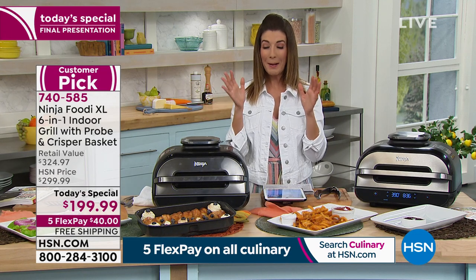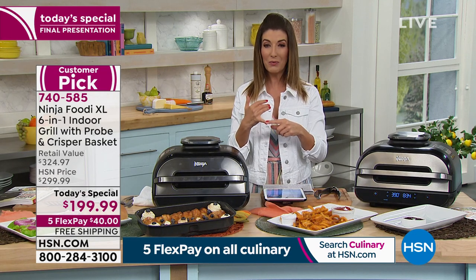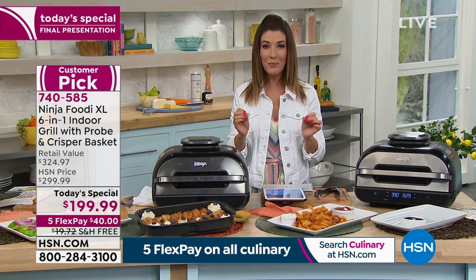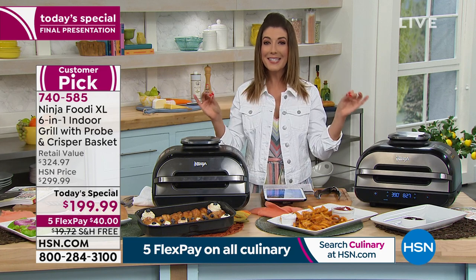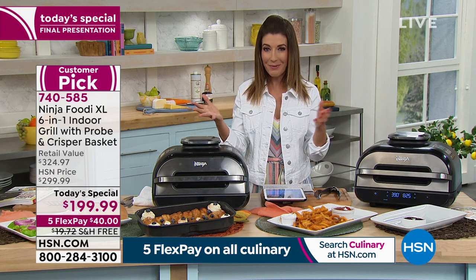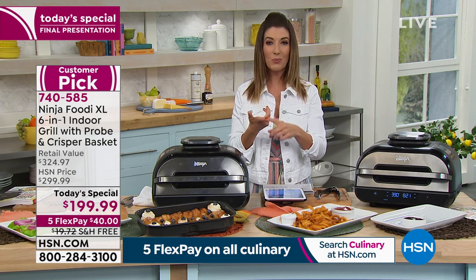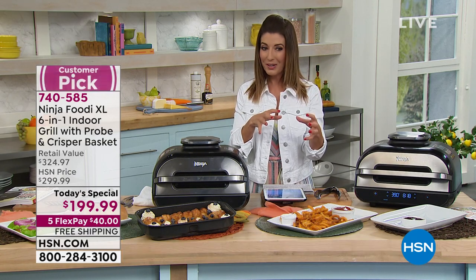If you're watching right now, maybe this is the Ninja you've been looking for. It's the six-in-one: it dehydrates, it bakes, it broils, it roasts, it air fries, and it's your grill.